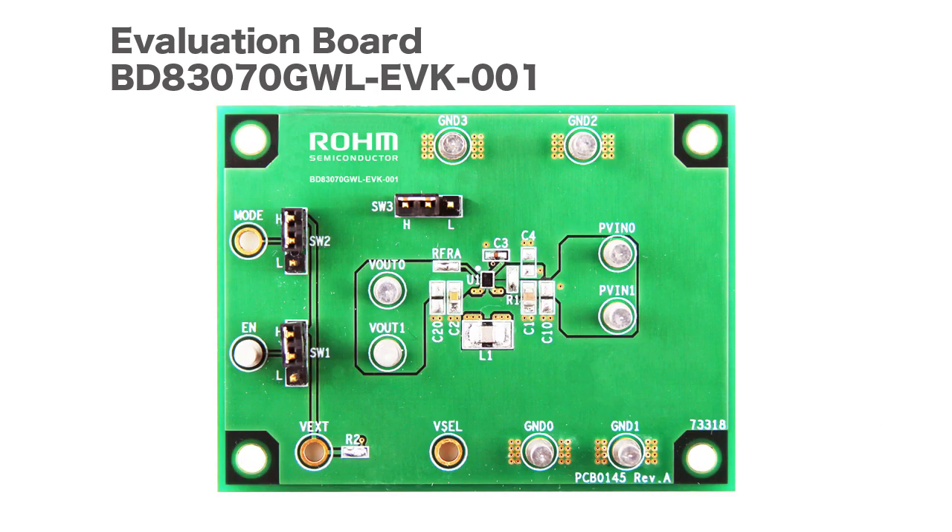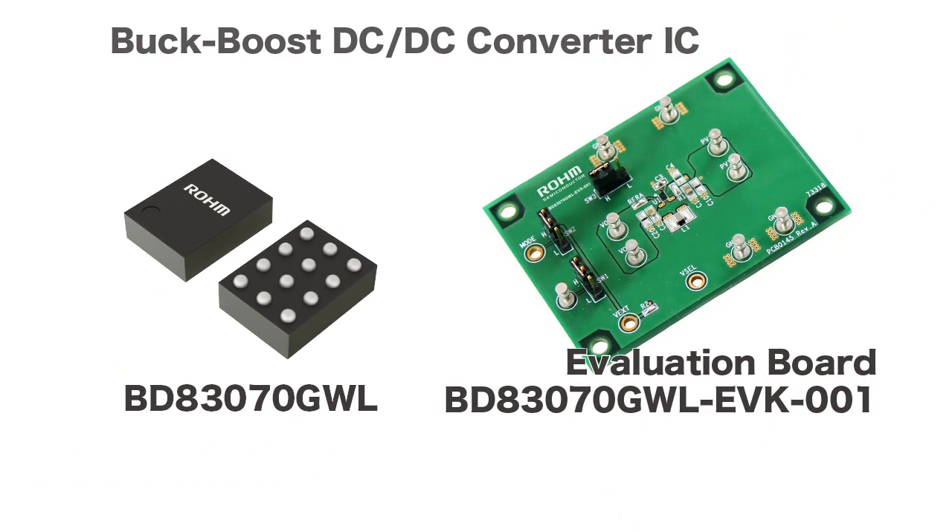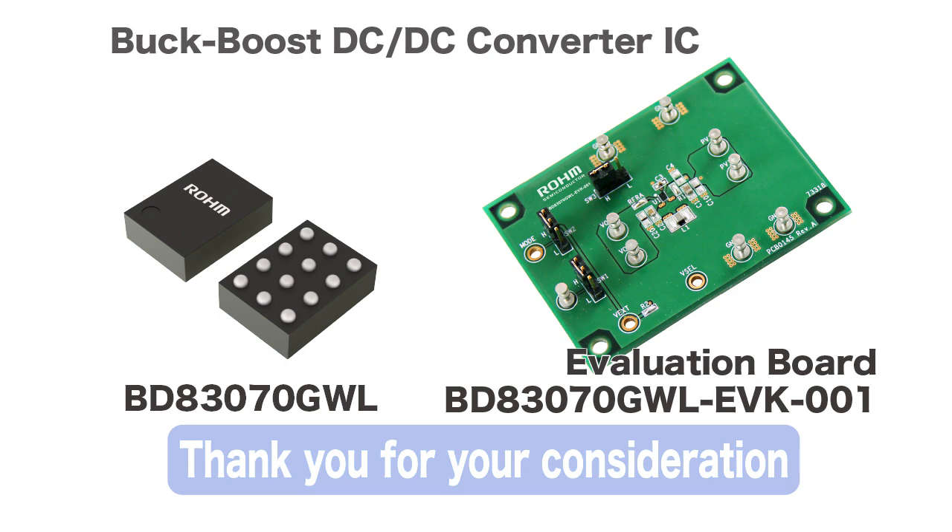An evaluation board is offered that allows users to easily verify operation. The BD83070GWL-EVK-001 is available for purchase through online distributors. ROHM's BD83070GWL Buck Boost Power Supply IC meets the low power consumption needs of battery-powered equipment.